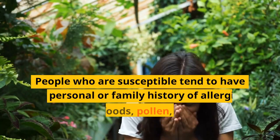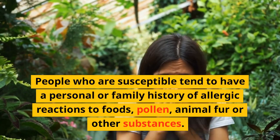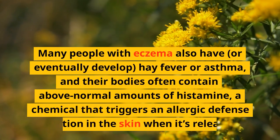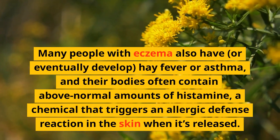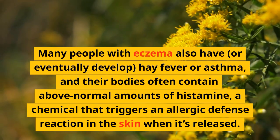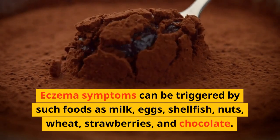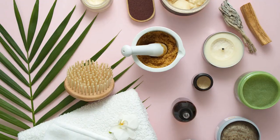What causes eczema? Allergies are a common cause. People who are susceptible tend to have a personal or family history of allergic reactions to foods, pollen, animal fur, or other substances. Many people with eczema also have or eventually develop hay fever or asthma, and their bodies often contain above-normal amounts of histamine — a chemical that triggers an allergic defense reaction in the skin when released. Eczema symptoms can be triggered by foods such as milk, eggs, shellfish, nuts, wheat, strawberries, and chocolate.